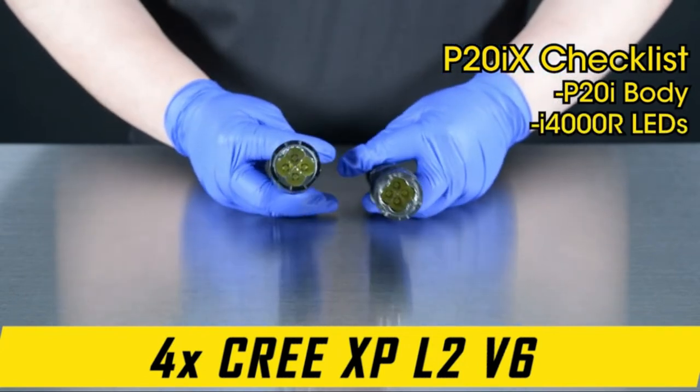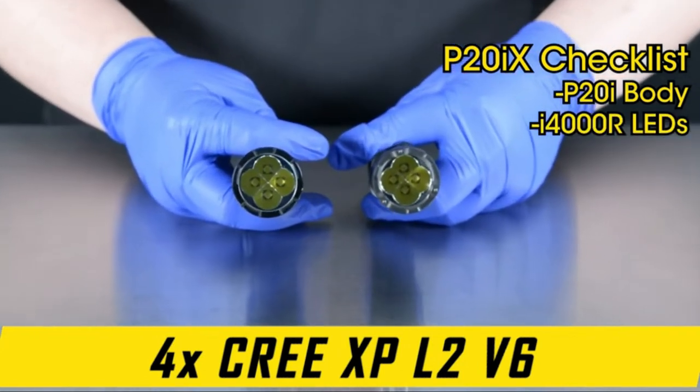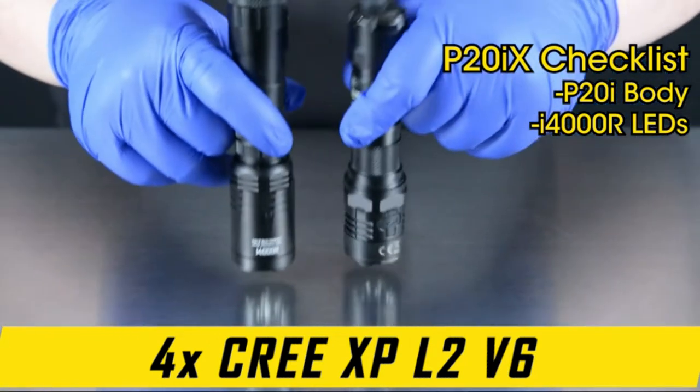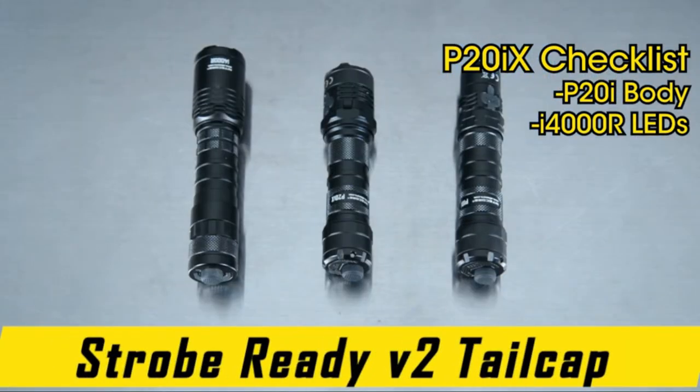The company produces a variety of products: LED flashlights, headlamps, lanterns, bike lights, and tactical lights. They offer many different colors to meet every need.